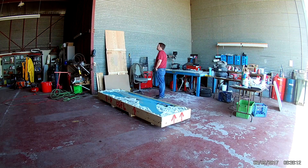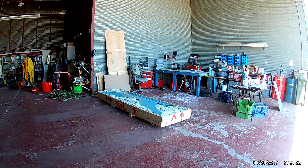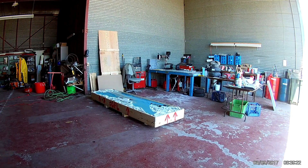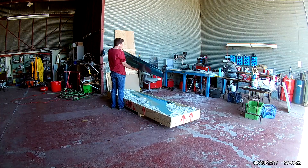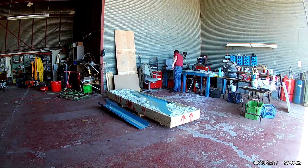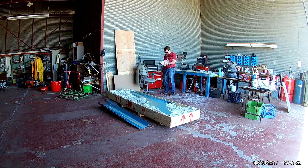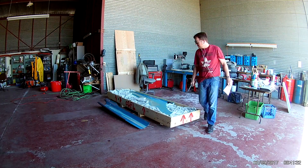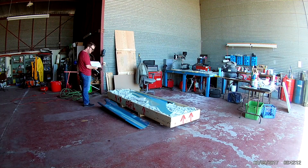I know it says March 9th in the corner but that is not correct. I have yet to actually fix the date on my camera and it's been going for about a couple of weeks now. I'll get around to taking that off before I start my next round of building.